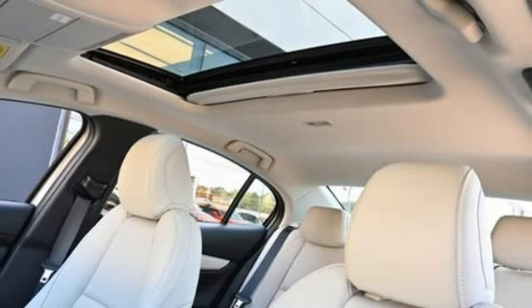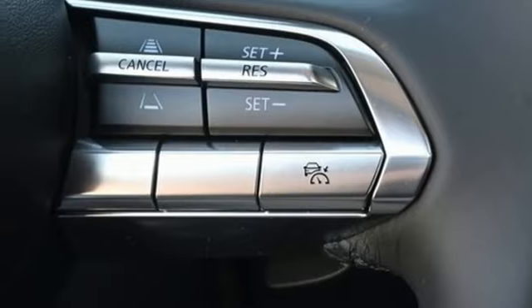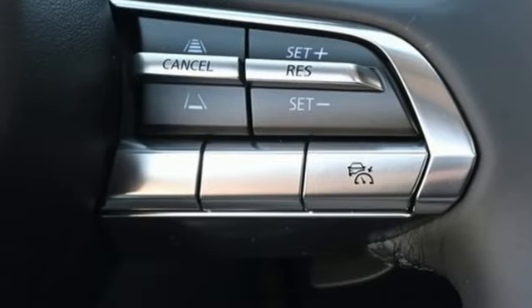Automatic transmission. Express open and close sliding and tilting sunroof. Four-wheel drive. And i4 engine.